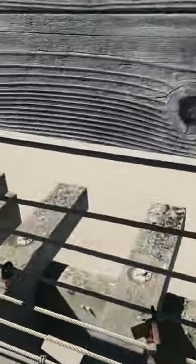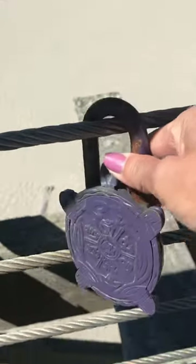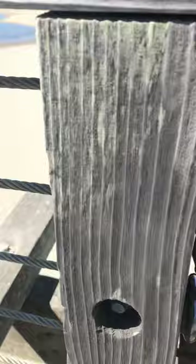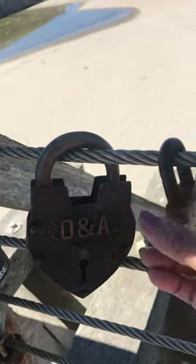Look at this — it has all this nice padlock. Look at this one, and this one is cute. This one says DNA. Oh, I like the shape of this one.